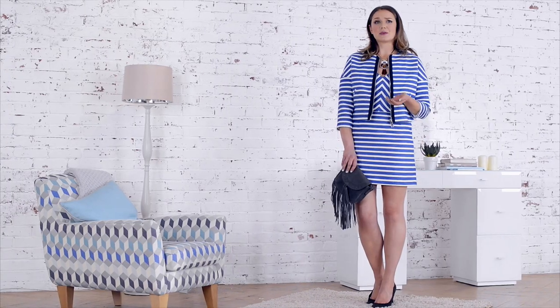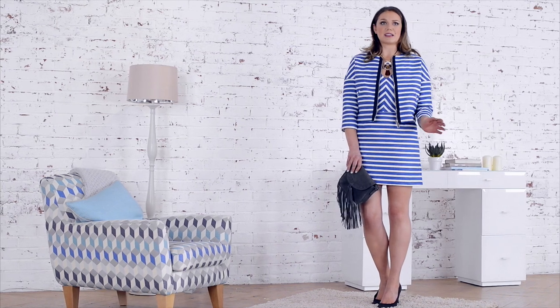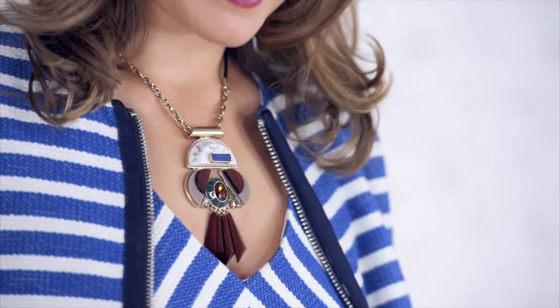If you want to wear this look to a more traditional function like a wedding or an evening do in the summer, I would simply swap out the trend-led accessories for something like classic pearls or delicate jewelry.